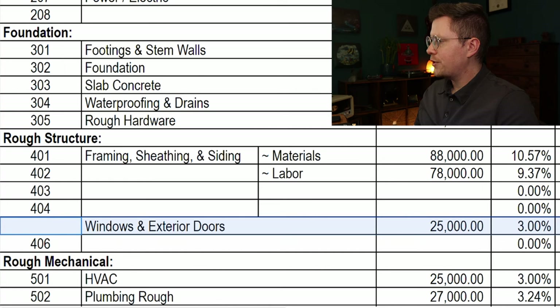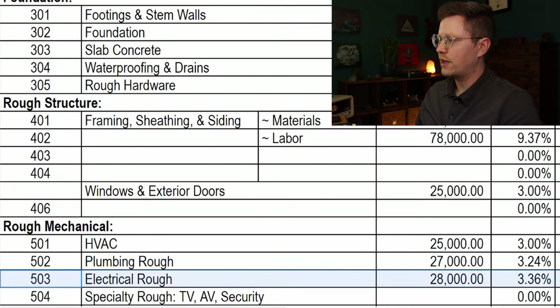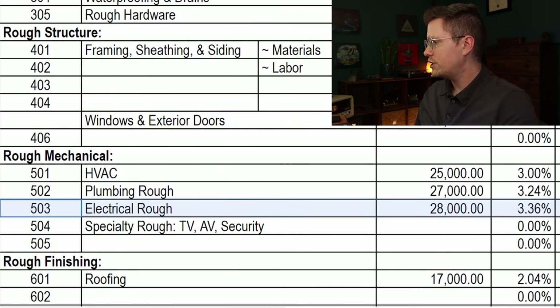For the rough mechanical, the HVAC consists of central heating via ductwork and that's going to cost $25,000 for labor and materials. Plumbing and electrical are going to cost $27,000 and $28,000 each. California generally requires all new houses to have solar panels, but luckily we were able to get an exemption since there will be a lot of snow covering the roof in the winter and we have a lot of shade from big cedar and pine trees, so solar just really didn't make sense.